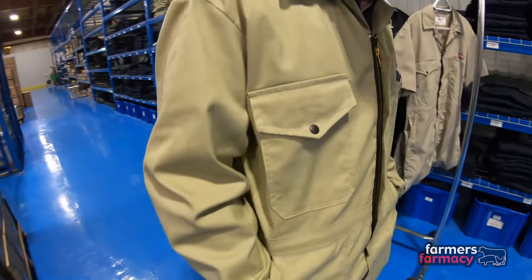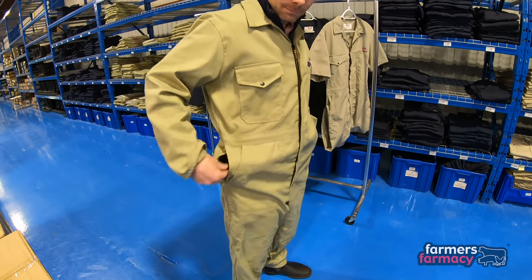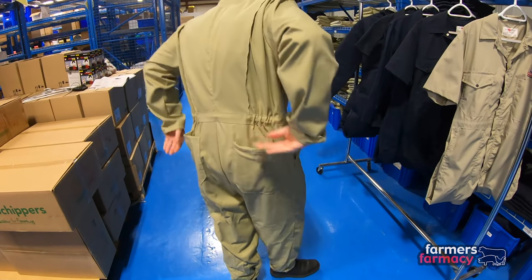They also have access to the interior pant if you want to put your cell phone in there, and then two pockets on the back if you want to carry tools with you when you're doing your chores in the barn.